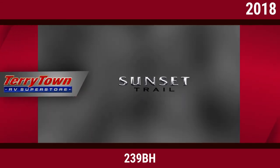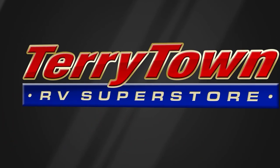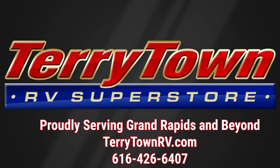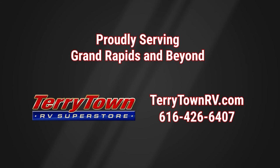Visit us at tarrytownrv.com or give us a call at 616-426-6407. Our friendly, experienced salespeople make it their job to help you find the right RV at the right price. Our prices are the lowest in the nation guaranteed, and our inventory is overflowing with top RV brands. You'll save when you shop with us.